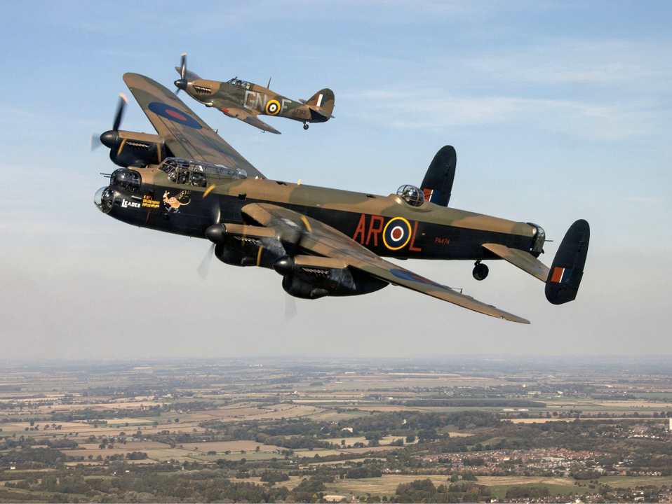During 1942, the Lancaster remained in relatively short supply, which meant that training and crew conversion courses typically had to be performed by the squadrons. There were no aircraft furnished with dual controls at this time, and pilots would therefore have to perform the first flight without the instructor being capable of directly acting on the controls themselves.